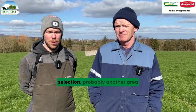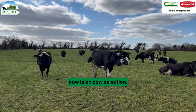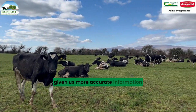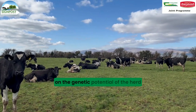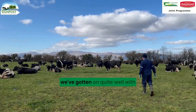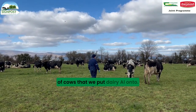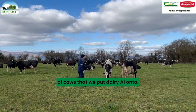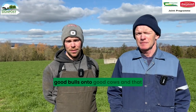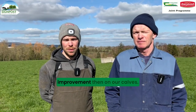As well as bull selection, another area that has a bigger influence now is cow selection. All our herd is genotyped, and that's giving us more accurate information on the genetic potential of the herd. Also the sex semen - we've gotten on quite well with sex semen, which means that we can narrow the pool of cows that we put dairy AI onto. So that means we are putting good bulls onto good cows, and that results in quicker genetic improvement on our calves.